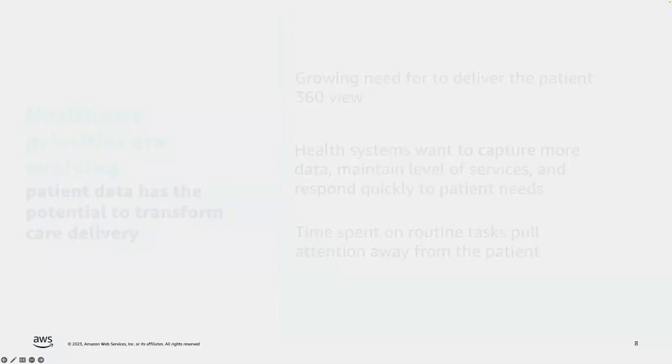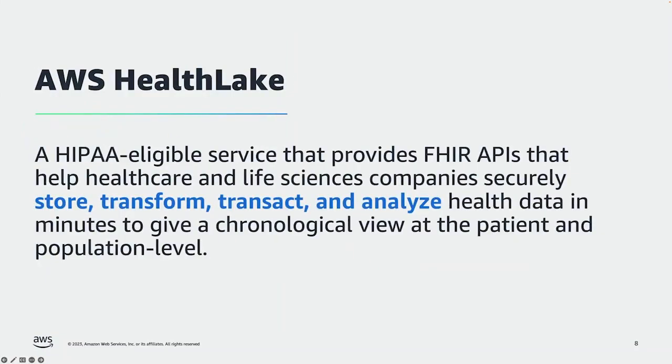To help meet those needs, we launched AWS Health Lake — a HIPAA-eligible service that provides FHIR APIs. FHIR is an industry standard for exchanging health record data, and it helps healthcare and life science companies transform, transact, and analyze their health data. This provides both a longitudinal view of what happened to a patient over time and a population-level view of what's happening to all patients within a health system.